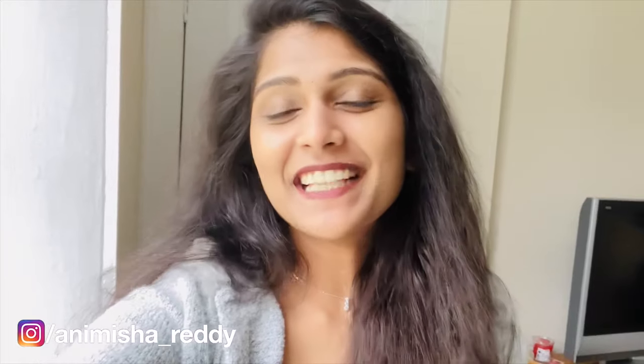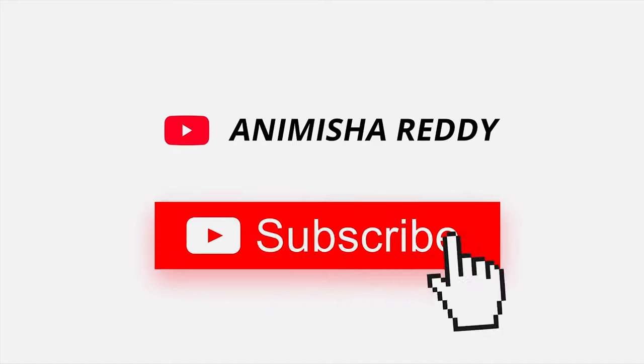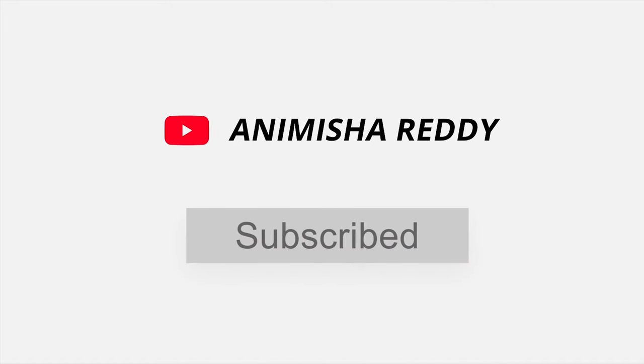That's it for today guys. I hope you enjoyed this video. If yes, do not forget to like, share and subscribe to my channel. I'll be back with more videos. Bye! Please like, share and subscribe to my channel. Also, don't forget to follow me on Instagram.